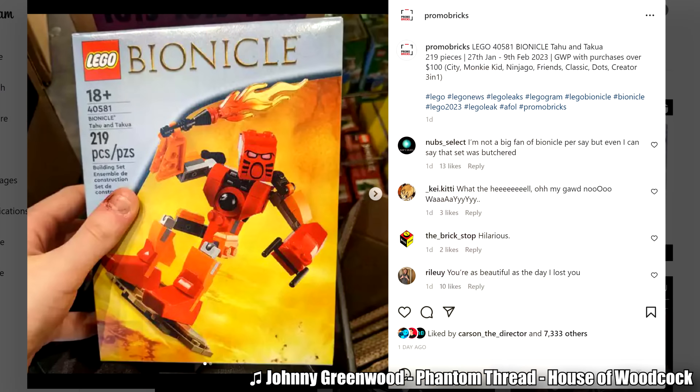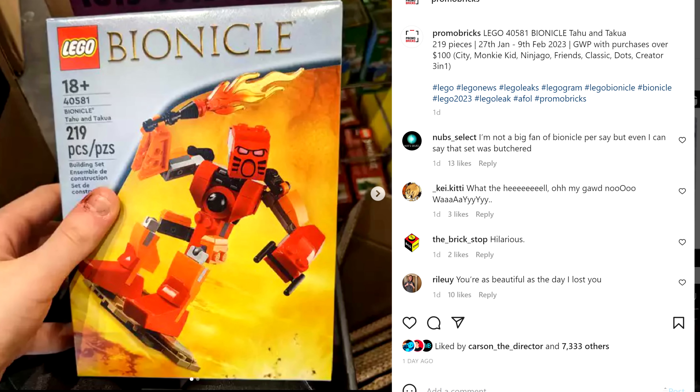Promobricks says this will be given away as a promo for purchases of over $100 from the 27th of January to the 9th of February 2023 at LEGO stores and shop at home.